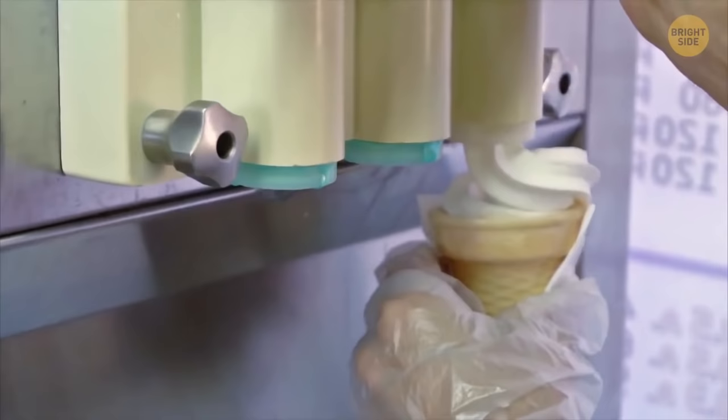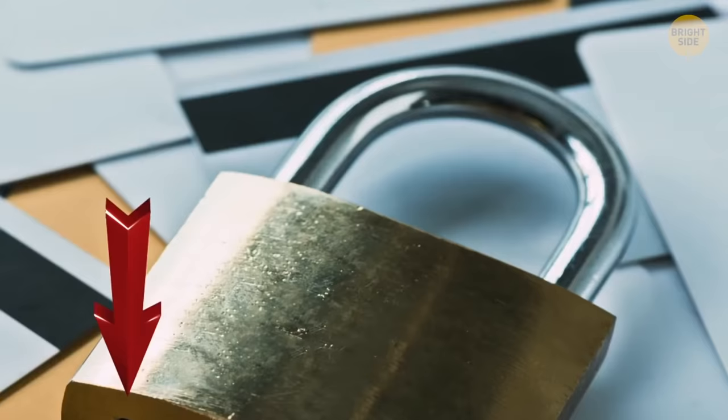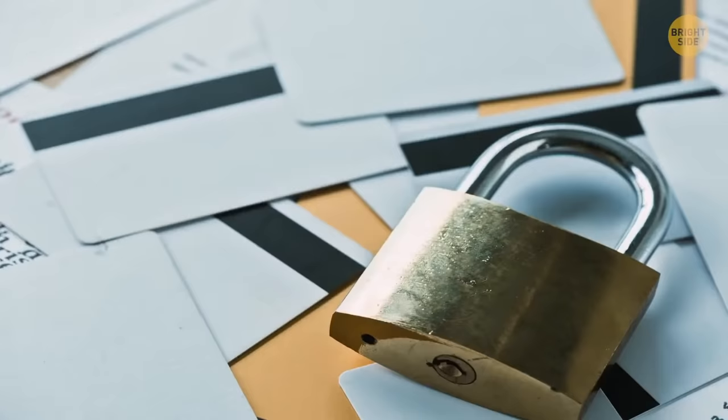Padlocks that are used outside quickly get out of order because of rain. See that little hole in the bottom? It's made for pouring engine oil inside. Do this and the key will again turn in the lock without any difficulty.